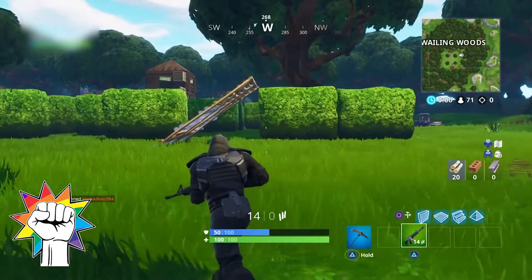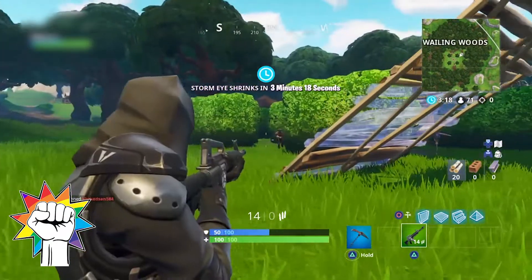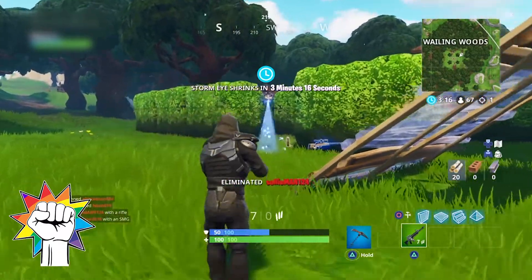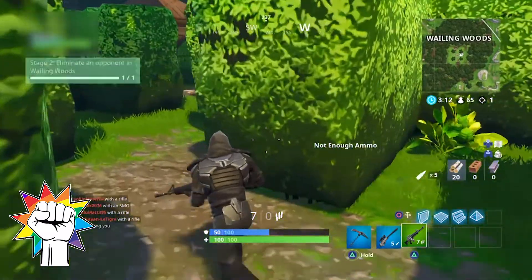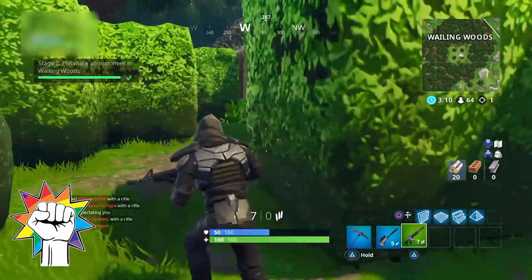Hey guys, one of the challenges for the final week of Season 5 is to find puzzle pieces in basements around the map. In this video I'll cover where to find 10 of these locations, although you only need to visit 7. Time codes for each location are in the description below.